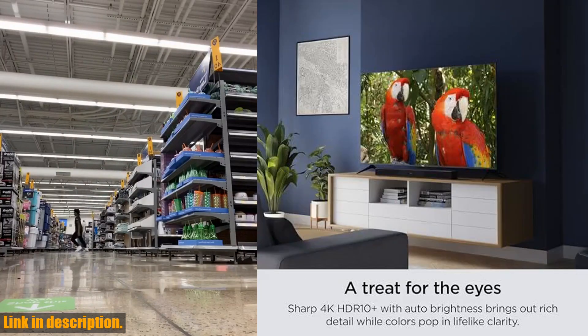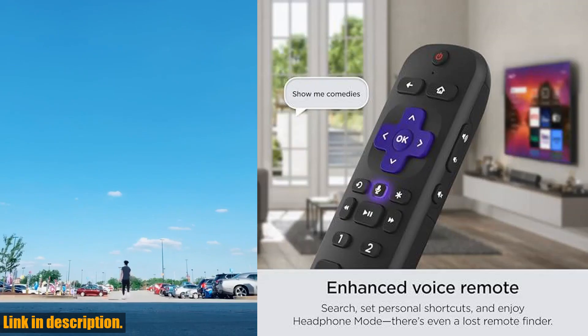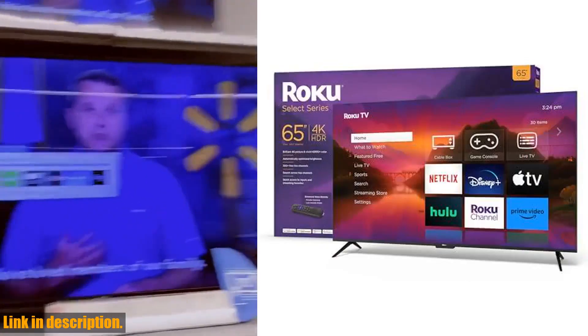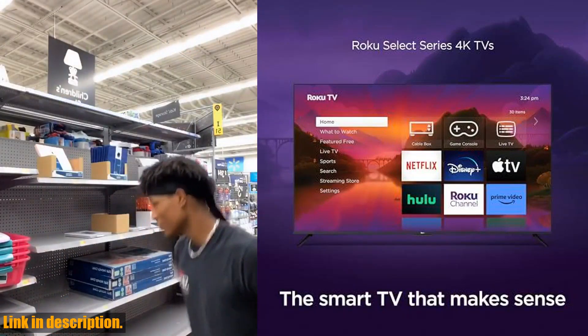From the brand you trust to make streaming easier comes a new, thoughtfully designed smart TV, powered by the delightfully simple Roku experience. The 4K picture is absolutely brilliant, with stunningly sharp resolution that brings out rich detail in your entertainment.